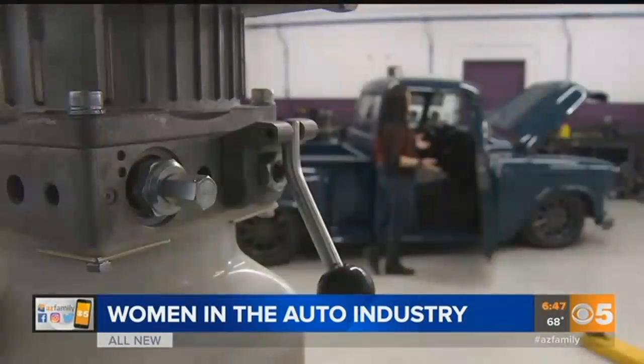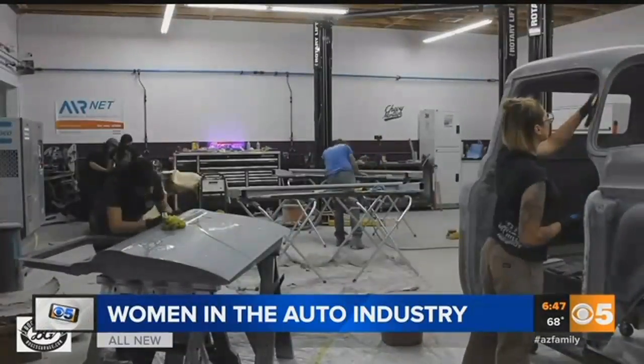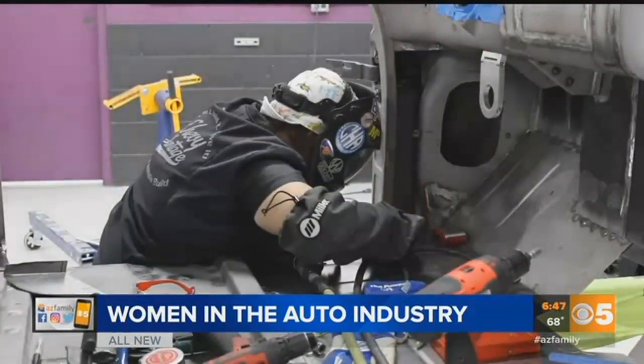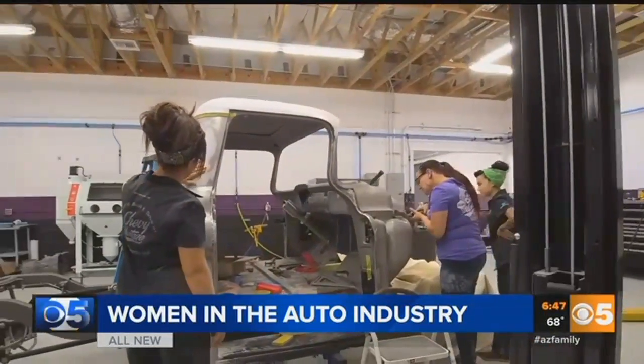Bogey created this project not just to restore a truck — to make a statement that we did this. All the work on it is done by women over 90 from across the country. It was really about acknowledging that women in the trades really make up about 1.8, 1.9 percent of the industry.